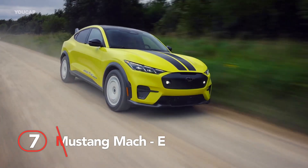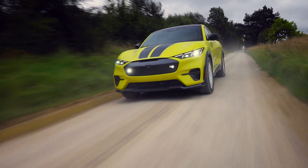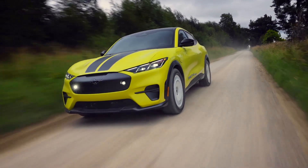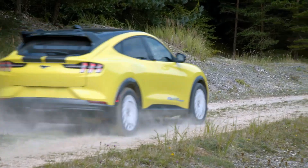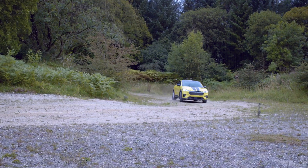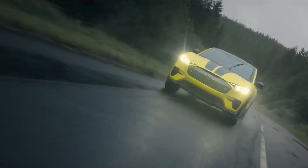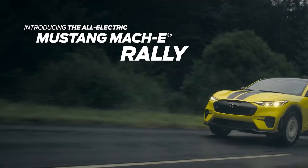Number seven: Mustang Mach E. The 2024 Mustang Mach E Rally is hopped up on extra juice, aiming to kick out at least 650 pound-feet of torque. In case you don't get that, it means this car has a tremendous ability to accelerate and tackle tough driving conditions.